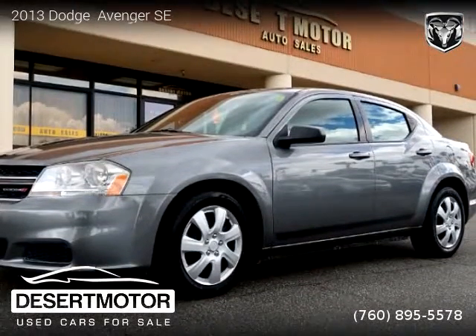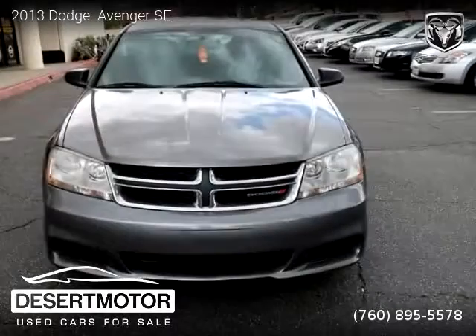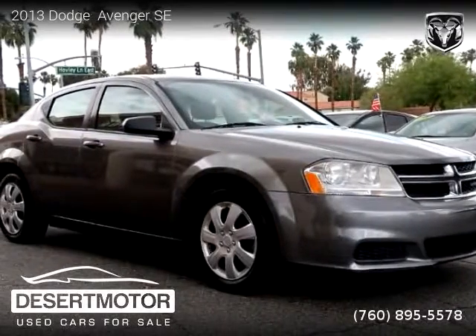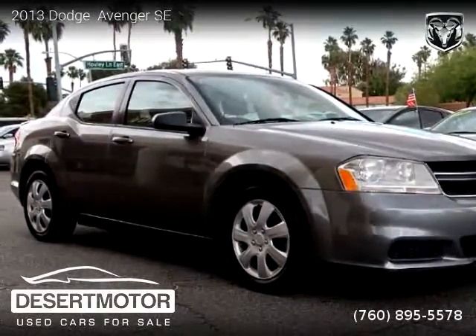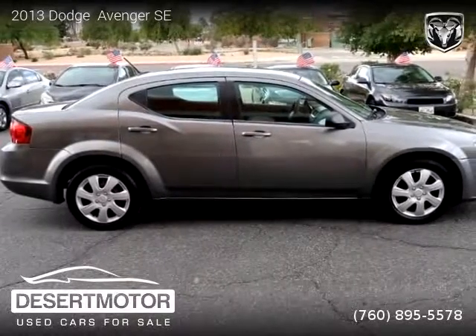This vehicle is a 2013 Dodge Avenger SC with 92,000 miles, brought to you by Desert Motor. This Dodge is a four-door vehicle with four cylinders. For more information, please visit us at desertmotor.com or call us at 760-895-5578. Thank you for watching our video.